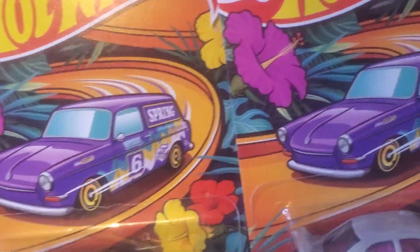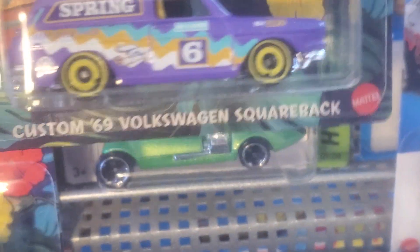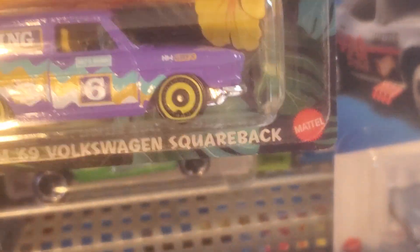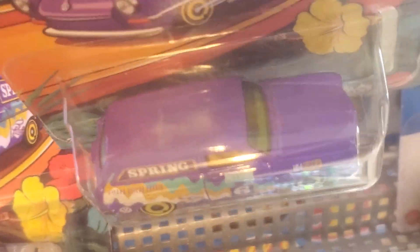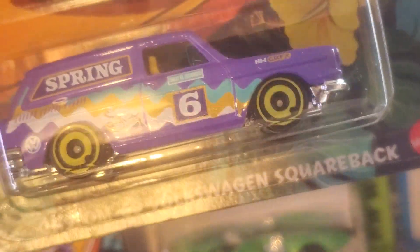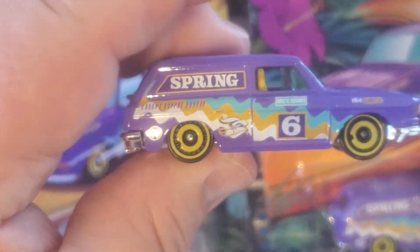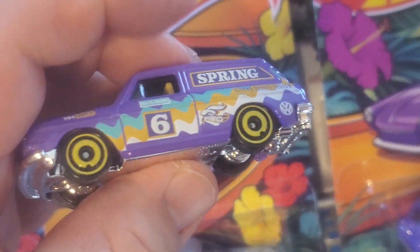And for number five, the cover car on the blister card — the purple Volkswagen Custom '69 Volkswagen Square Back. I like this very much. You don't see this casting out very often; I always grab it when I see it. Purple, yellow windows, bright yellow wheels — this is a pretty wild one. It is the cover car. I just had to open one up. I've got a thing for purple cars.